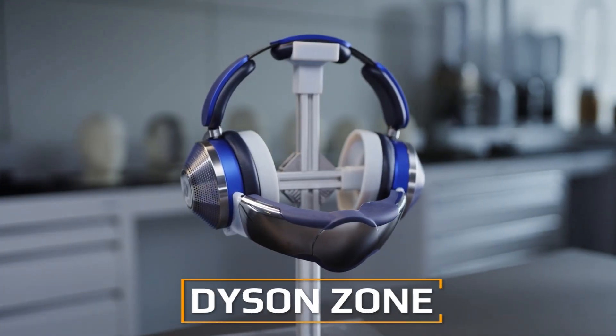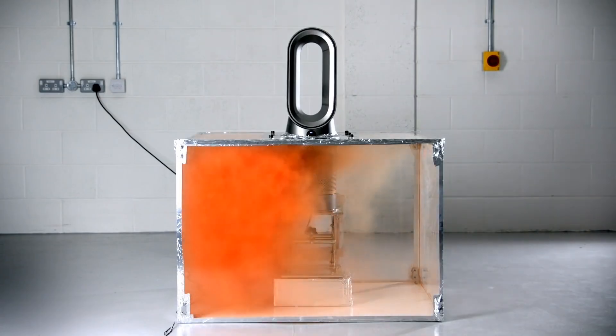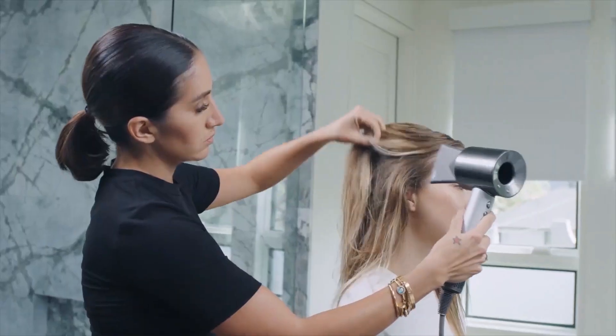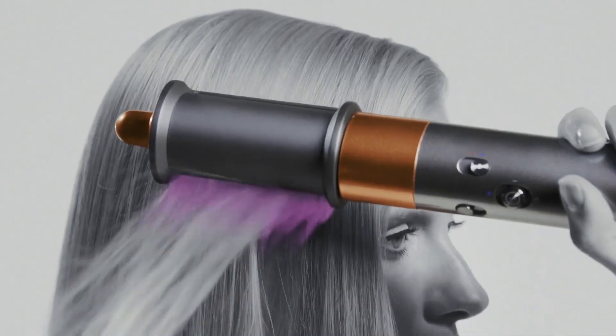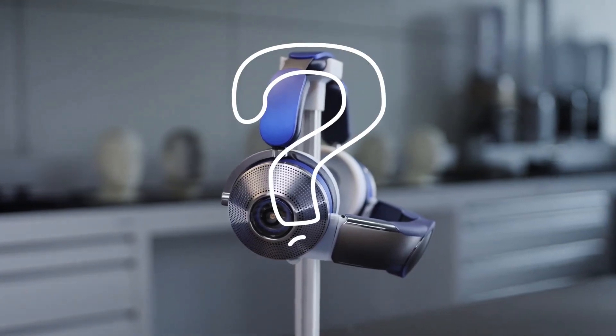Therefore, it is not surprising that the world-famous manufacturer of innovative vacuum cleaners has introduced the Dyson Zone — headphones that dampen noise and purify the air. This is not the first new product the company has introduced in recent years; previously, fans and hair dryers appeared on the market and quickly became hits. Will the headphones replicate their fate?